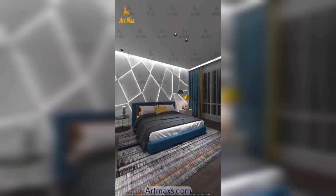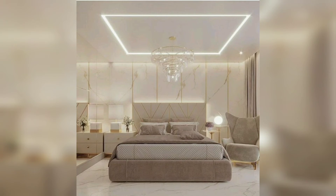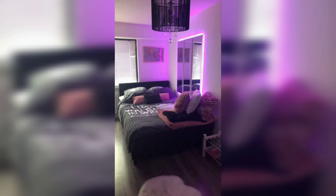Functional lighting: LED strip rope lights provide practical lighting solutions for various activities in the bedroom. You can use them as task lighting near the bedside or as ambient lighting to illuminate the entire room. They offer a great balance between functionality and aesthetics.